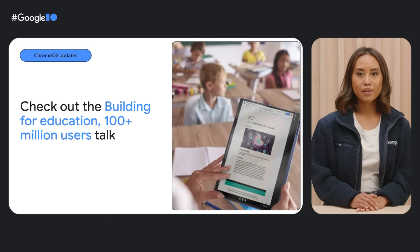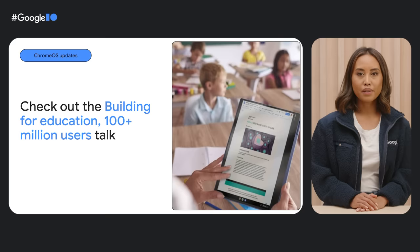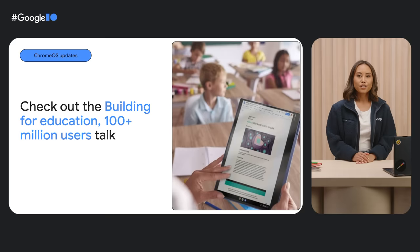If you're thinking about building learning solutions or classroom tools, one thing to keep in mind is that school administrators manage Chromebooks through the Google Admin console — meaning teachers and admins decide which apps students can access. So it's important to create an engaging app that prioritizes accessibility, privacy, and security for students. Want to learn more about Chromebooks and education tech? Head over to Helen and James' talk.